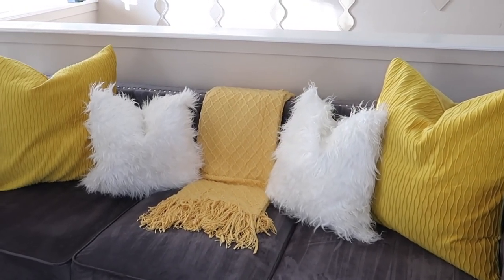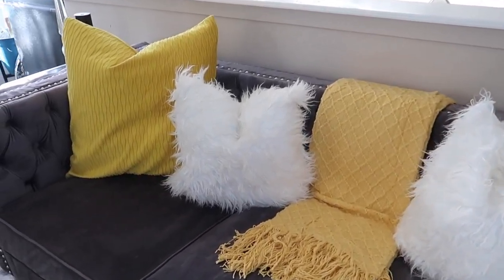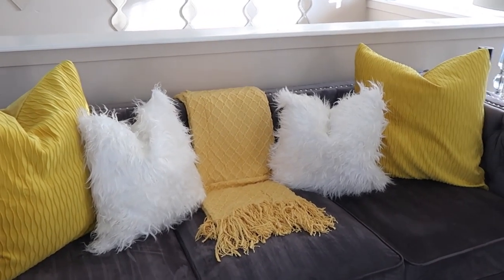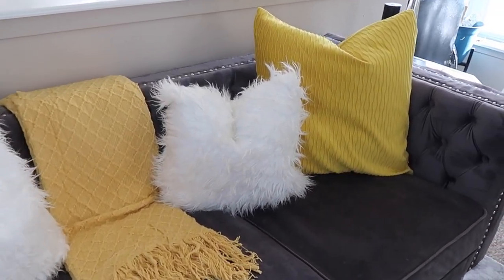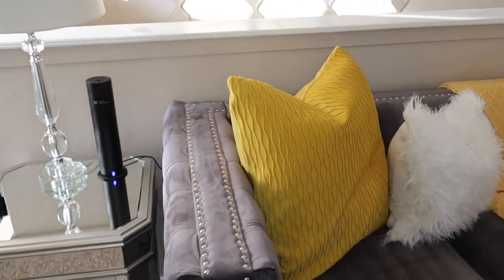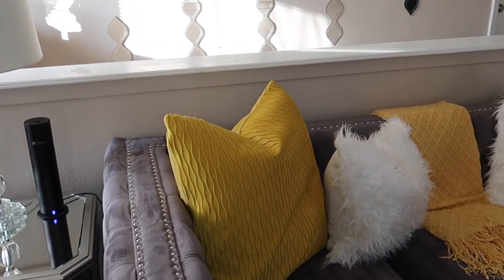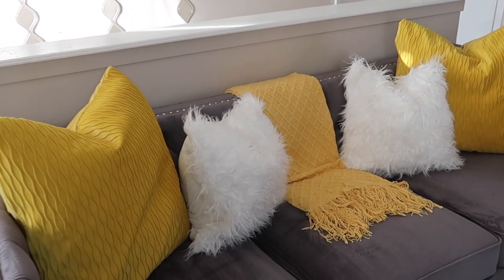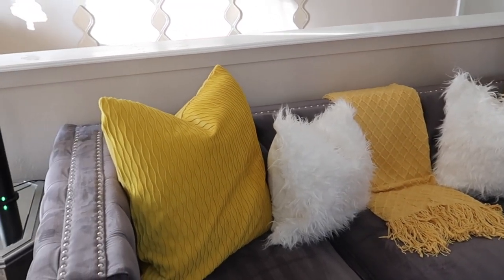And here you guys have it — the final look. I do love how the mustard yellows came out. One recommendation: I used 24 by 24 pillowcases, but I'd recommend going down a size to a 20 by 20 pillow insert so the pillowcases look more full and not so big. However, I made it work with what I had. This is the overall look and I am very pleased with how it came out.